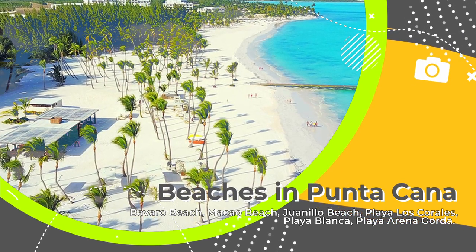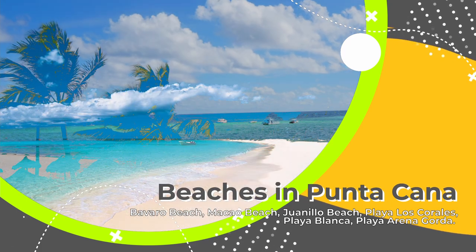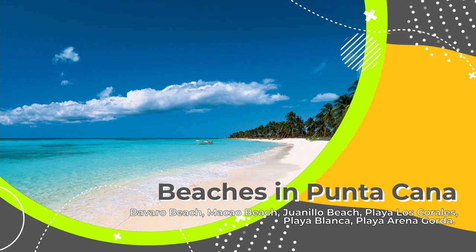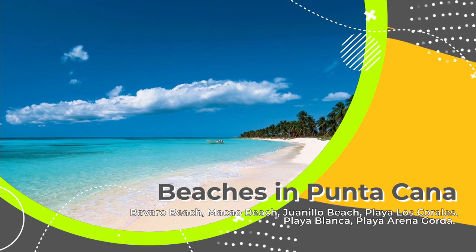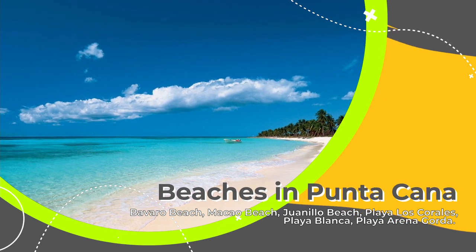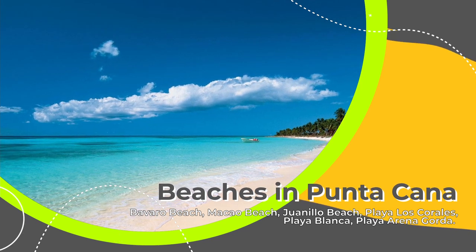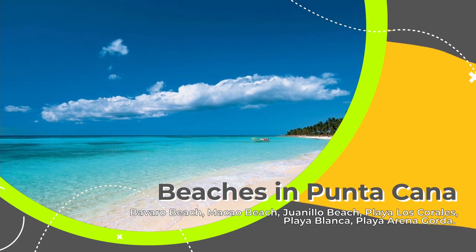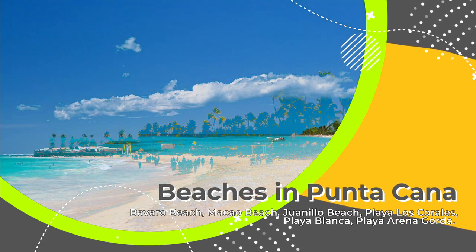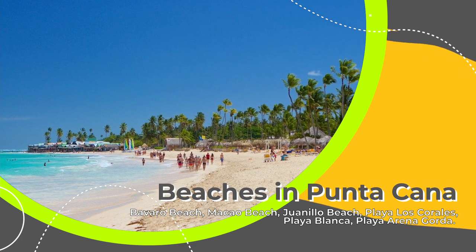Playa de los Corales is part of Bavaro Beach — don't get confused. Playa Blanca is located near the Punta Cana airport; access can sometimes be tricky and you may need to pay $20 per person for consumption, but sometimes you can go for free. It's definitely worth it — Playa Blanca is beautiful. And Playa Arena Gorda is also beautiful, famous for its turquoise water.